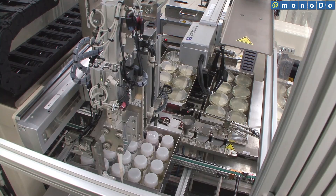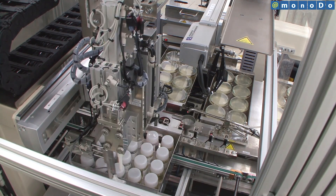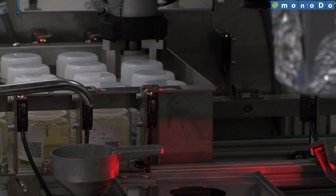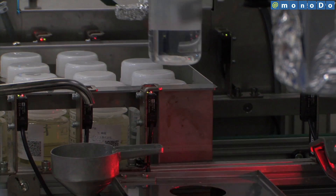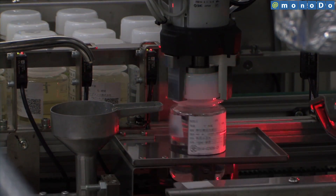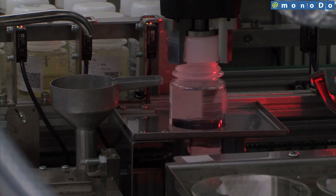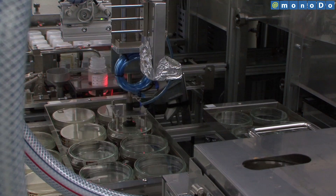In the past, this work had to be done manually. The system uses three robots to completely automate all stages of the process, from collecting a predetermined amount of the sample, injecting agar, agitating, coagulating and inverting, to the placement and storage of the culture in incubators.